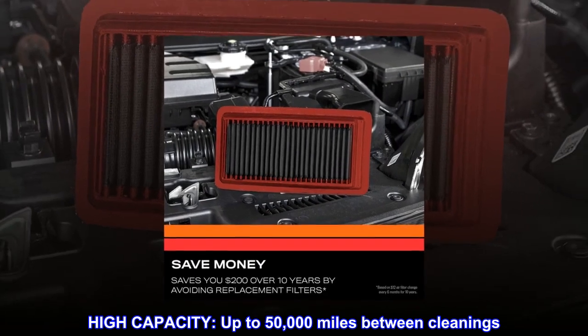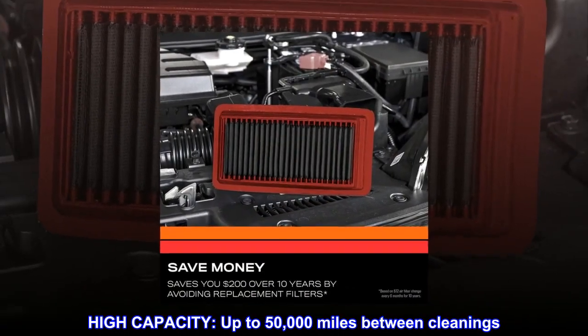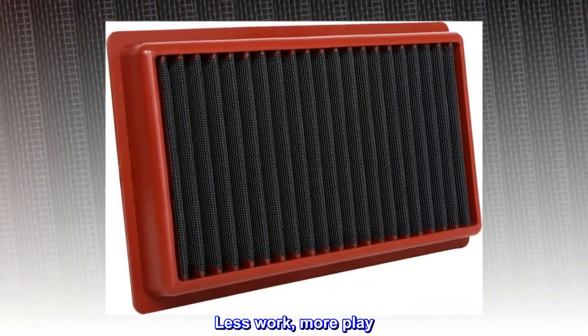High capacity — up to 50,000 miles between cleanings. Less work, more play. No oiling needed.